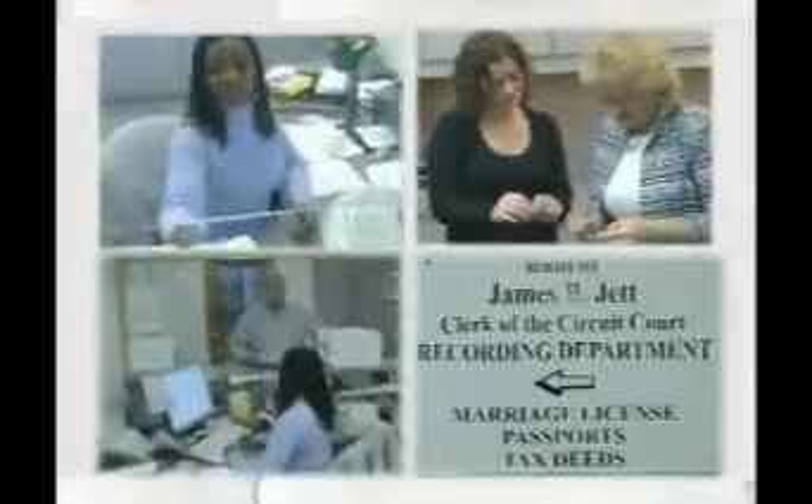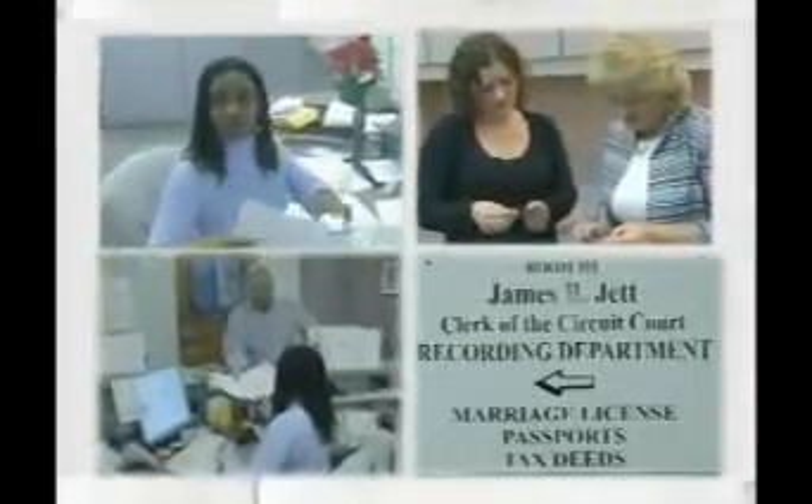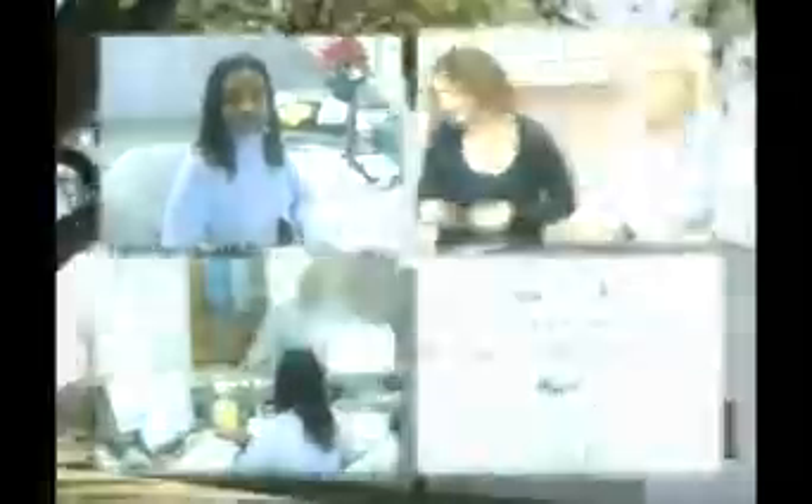Normally what we do is coordinate all the information for the judiciary. We handle all the case files, all the records, we accept all the payments and fines, fees and forfeitures, and then collect those and forward those monies to the different agencies. The clerk of court also is the recorder and handles all the deeds and all your public and official records on behalf of the county, and protects the historical significance of those records.